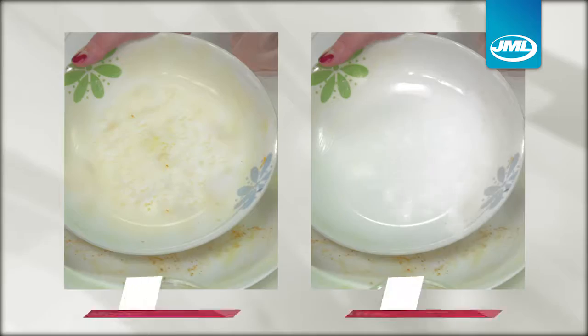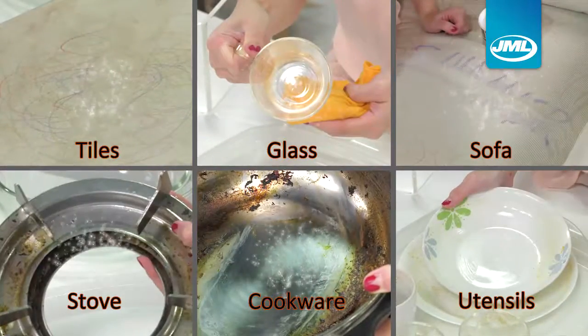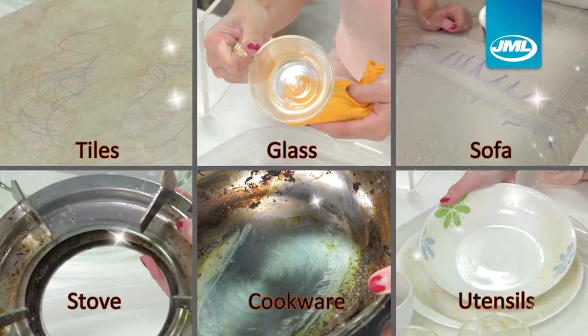One, two, three — gone! Fast, hygienic and refreshing. Your furniture and utensils shimmer like new again.